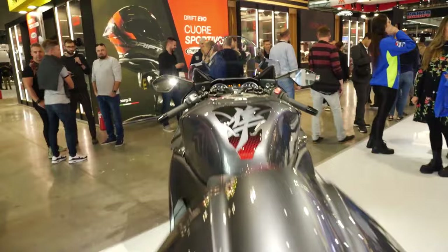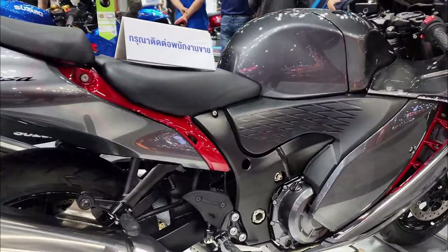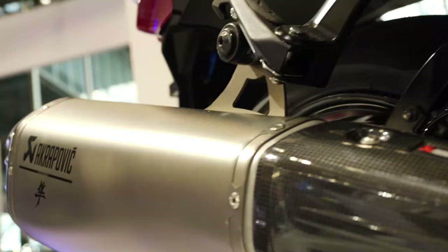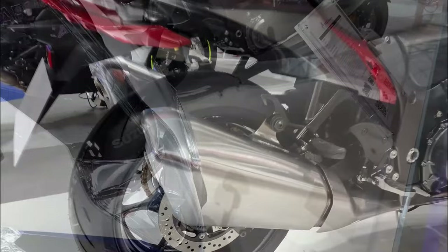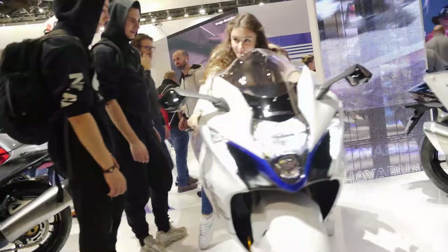Hello everyone, and welcome to Moto Stylus Channel. Today, we're going to take a closer look at one of the most iconic hyperbikes on the market, the Suzuki Hayabusa 2023. This powerful and stylish motorcycle has been updated with even more advanced features and a modern design, making it a top choice for riders who crave both performance and aesthetics. From its sleek exterior to its advanced electronics and impressive engine performance, get ready to rev your engines and join us as we explore everything this hyperbike has to offer.